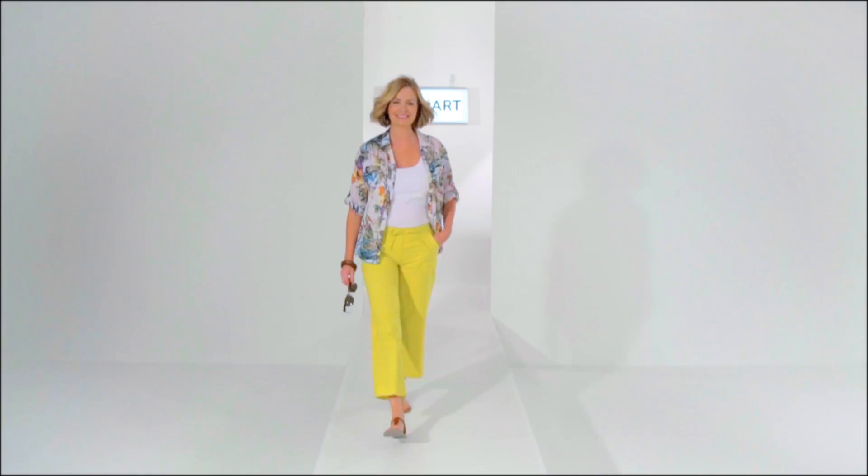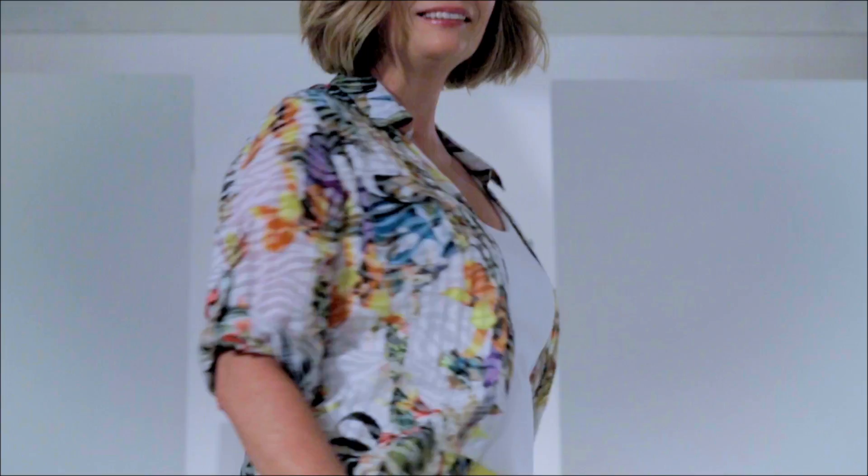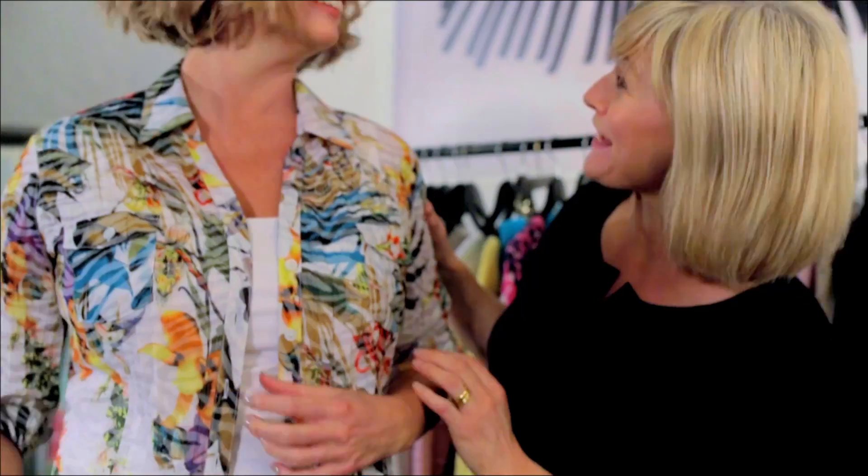These cotton-rich trousers are so comfortable to wear and the colour really adds zing to your holiday wardrobe, and they look great with this palm print shirt.